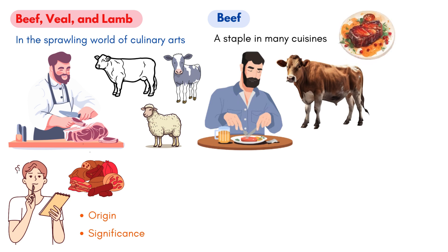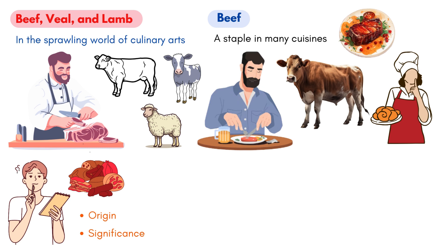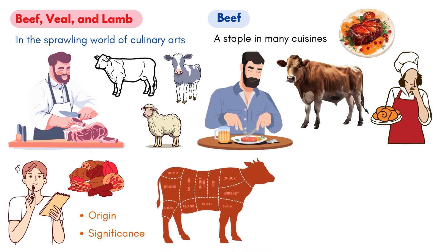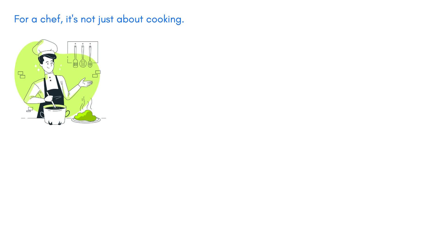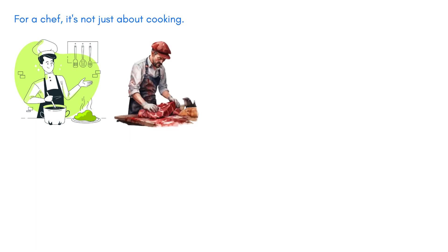When one thinks of beef, the juicy steak or a comforting stew might come to mind. Beef is divided into several primal cuts, including the chuck, brisket and shank, rib, short plate, short loin, sirloin, flank, and round. For example, if you've ever savored the deep flavors of a chuck roast, you'd appreciate its rich flavor profile, which is distinctively more flavorful than, say, a tenderloin. For a chef, it's not just about cooking — being adept at basic butchering tasks and fabricating cuts is integral. After all, the dish's final flavor is influenced by how the meat is handled, cut, and prepared.